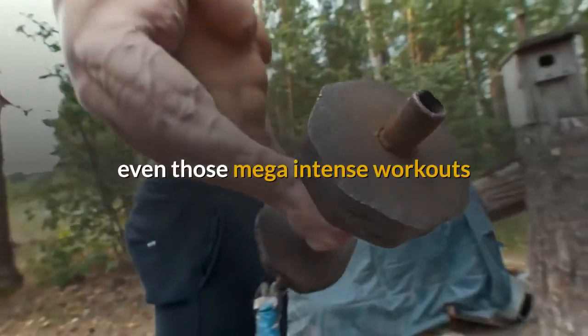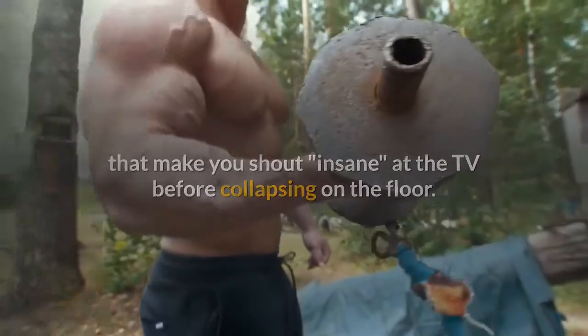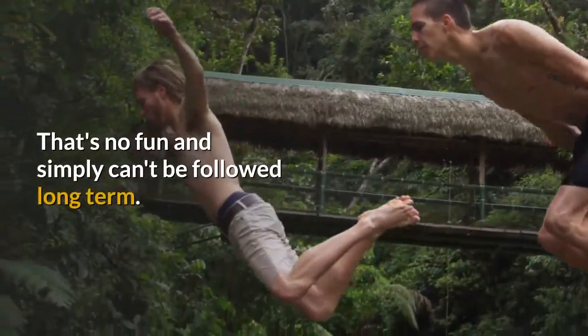Even those mega intense workouts that make you shout insane at the TV before collapsing on the floor — that's no fun and simply can't be followed long term.